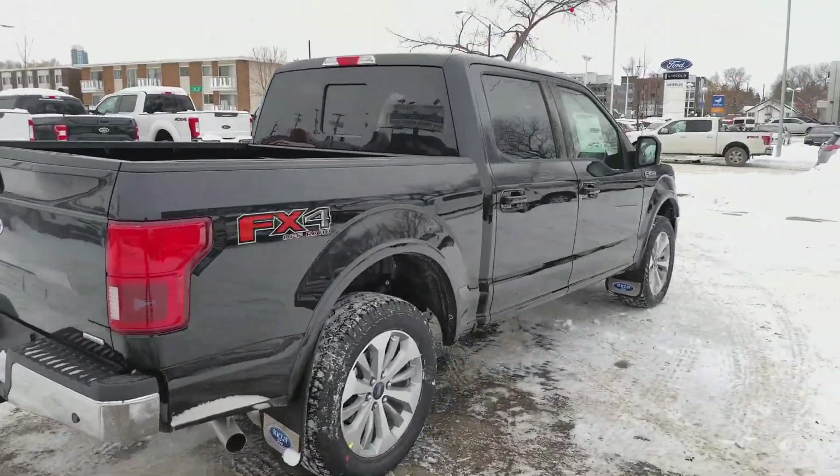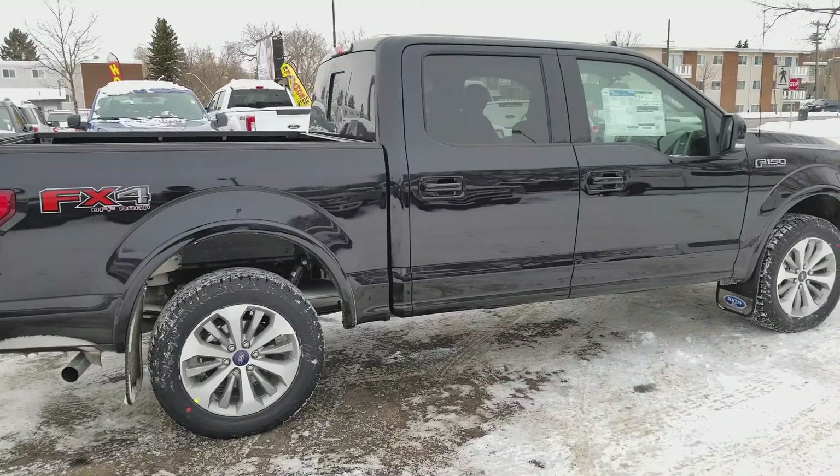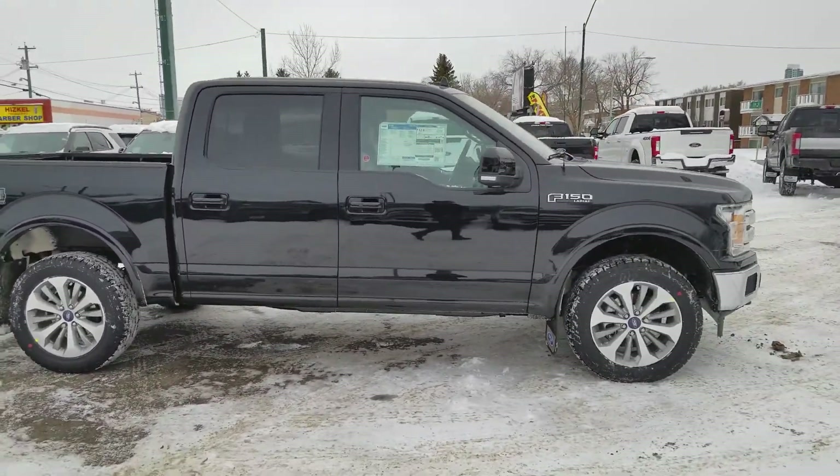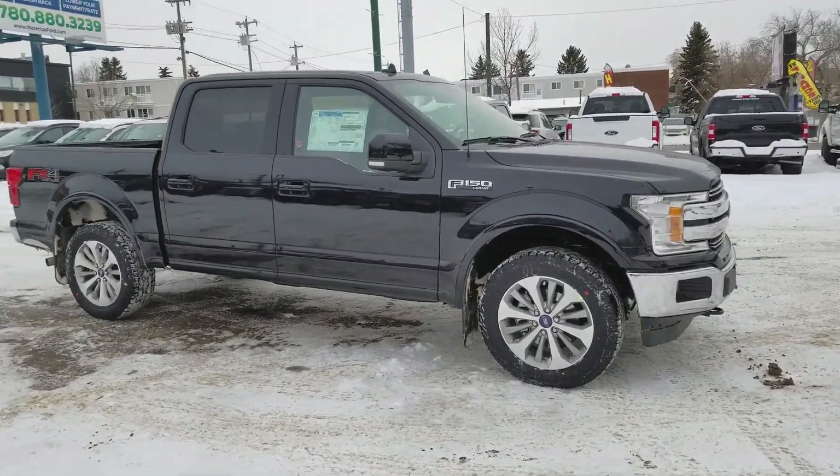Obviously there are tons of features on this truck and I'm not going to be able to cover them all. So if you have any questions for us, get in touch at waterlooford.com or come stop by our dealership at 11420 107th Ave Northwest in Edmonton, Alberta.